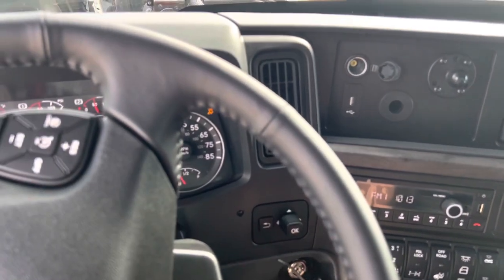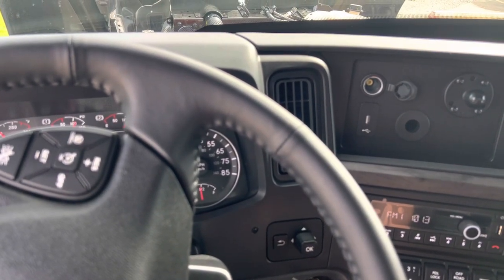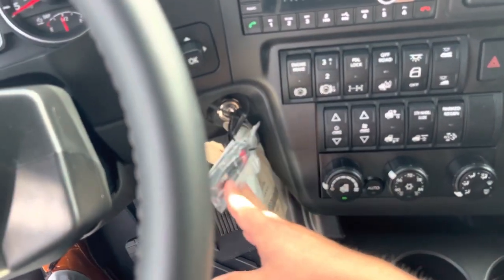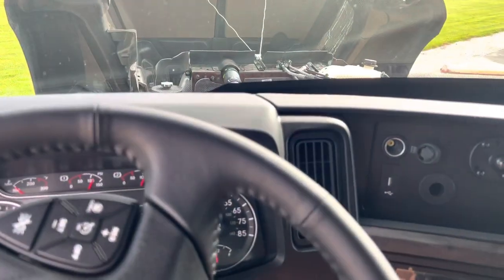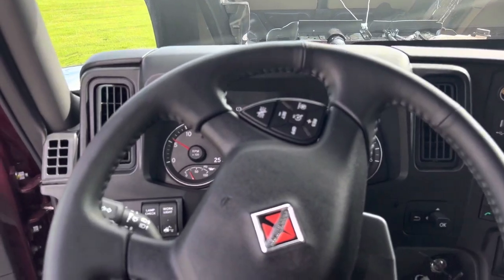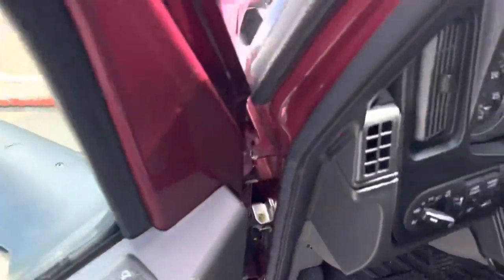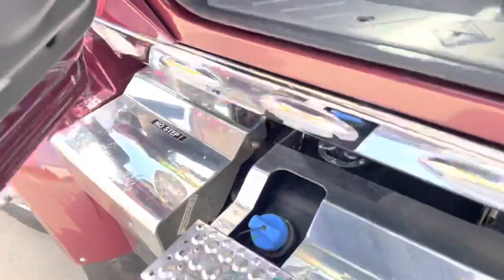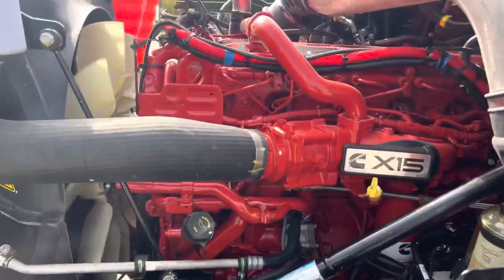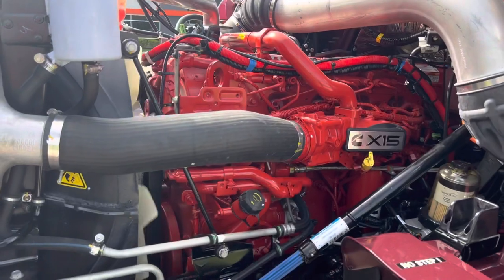Let those keys cycle. This one does have a key fob — you can get these with key fobs. We'll go ahead and hop out so that way you guys can hear the motor run. Nice and quiet.